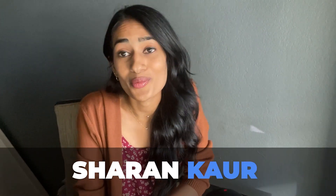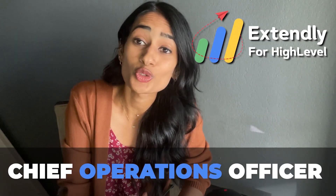Hey there, my name is Sharon. I work with Xtendly and I want to give a huge shout out to all of my fellow agency owners. During my time at Xtendly, I've had the opportunity to connect with hard-working agency owners just like yourself.